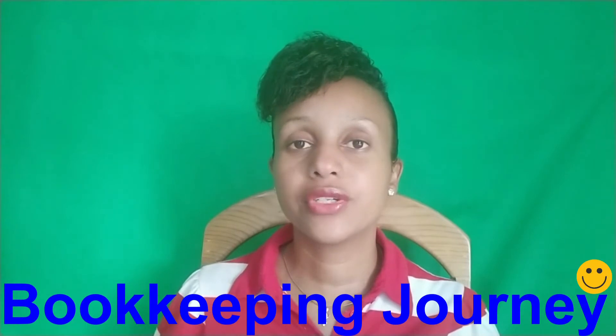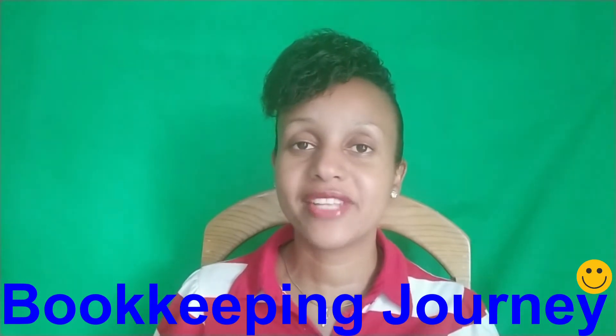Hi, this is Kimberly Elizabeth and I would like to welcome you back to my channel, Bookkeeping Journey, where I share my journey as I build my bookkeeping business, the knowledge that I gain, and the people that I meet along the way. Today's video is going to be an extension on yesterday's video.